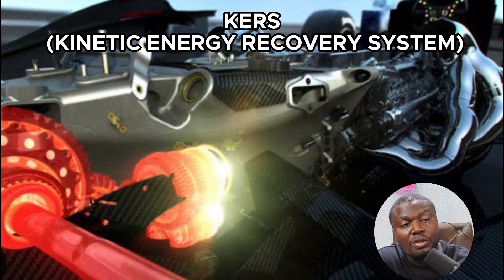The KERS car system was introduced into F1 in 2009 but it was widely adopted in 2011. Thank you.